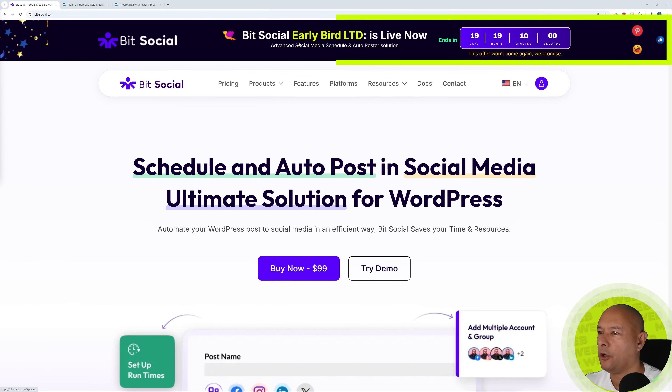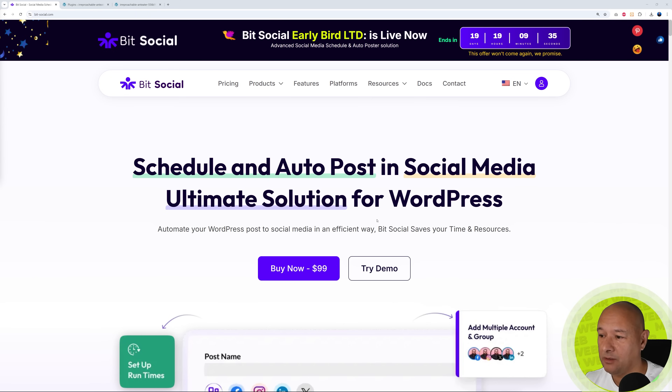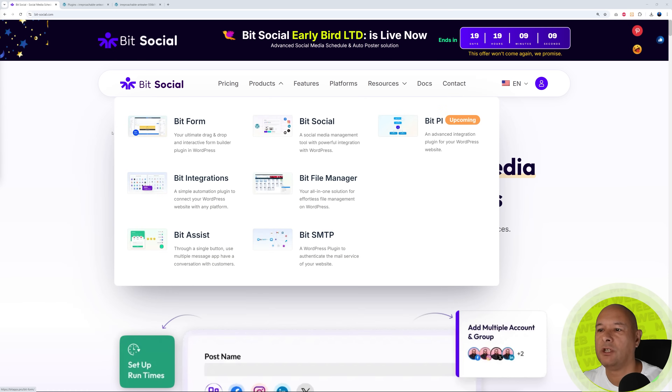For this we are going to use Bit Social. There's an early bird limited offer at the minute — 19 days left — so depending on when you're watching this video, you might take advantage of it. It's an amazing solution. With Bit Social you can schedule and auto-post to social media. It's the ultimate solution for WordPress: automate your WordPress posts to social media in an efficient way. It's only $99 right now instead of $399 — a quarter of the price, a super advantageous early bird offer.